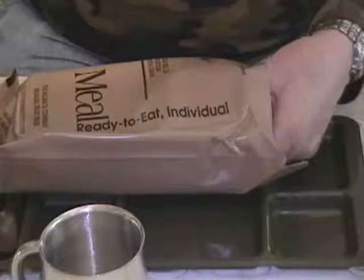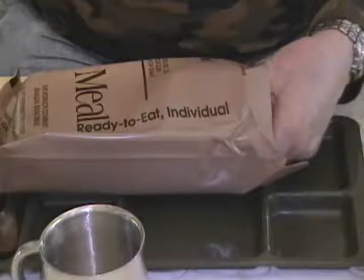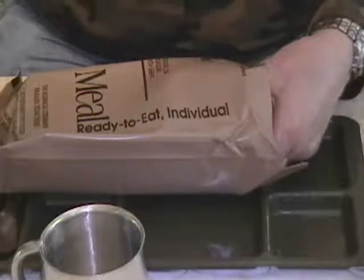Accessory packet B supposedly contains coffee, sugar, creamer, salt, chewing gum, matches, toilet tissue, hand cleaner, and red pepper and some candy — vanilla caramels or possibly chocolate.